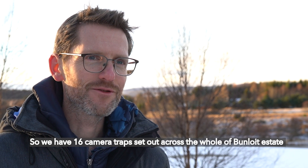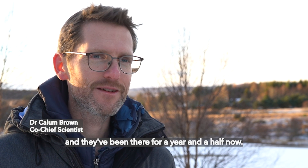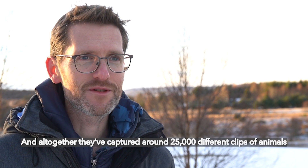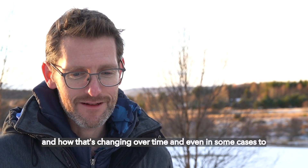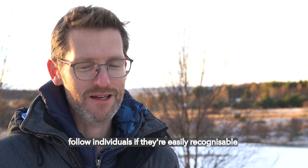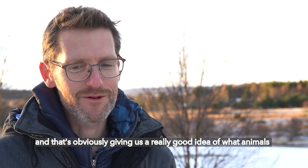We have 16 camera traps set out across the whole of Bunwight estate and they've been there for a year and a half now. Altogether they've captured around 25,000 different clips of animals on the estate. We can use those to detect which species there are, how that's changing over time, and in some cases to follow individuals if they're easily recognizable.